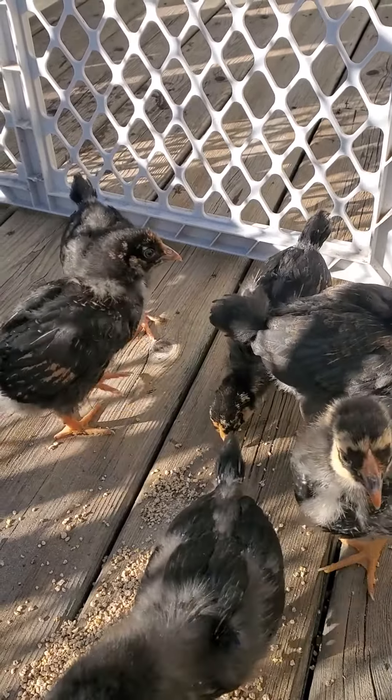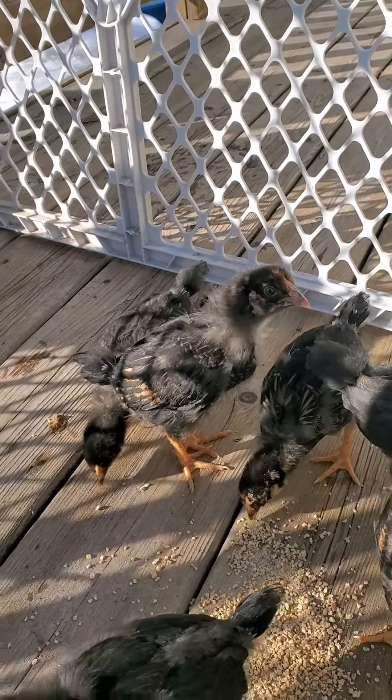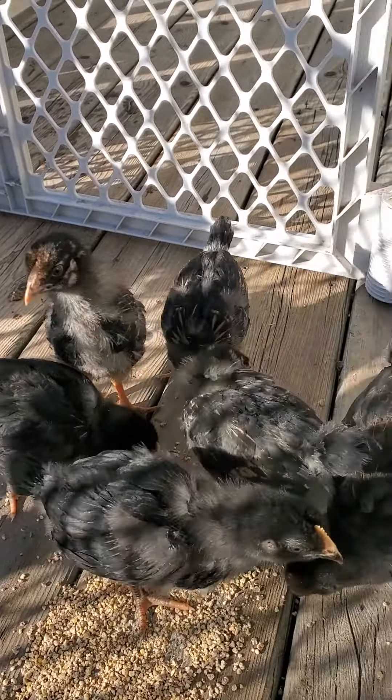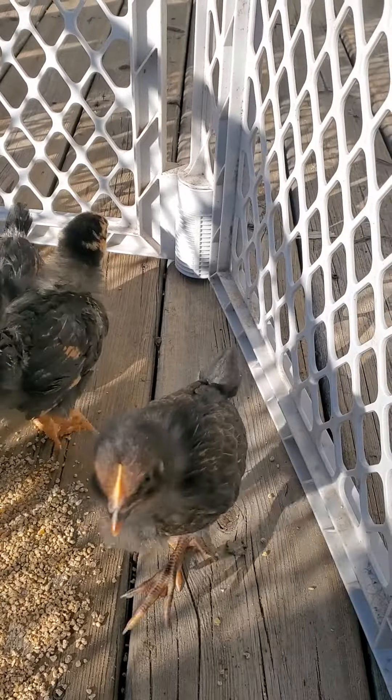I'm going to be glad when they get to go in their coop. It was built like Fort Knox, so I don't think anything's going to be able to get in — but we'll see. Hopefully everybody survives.